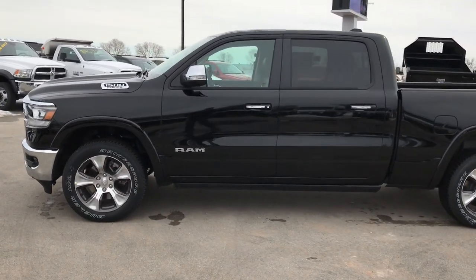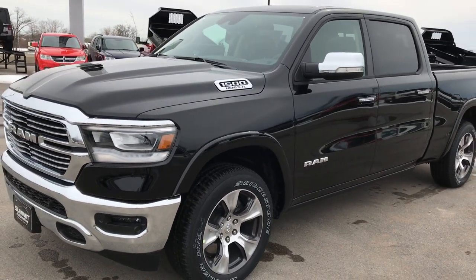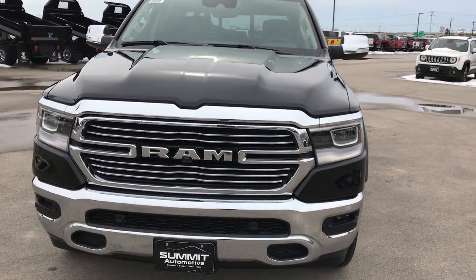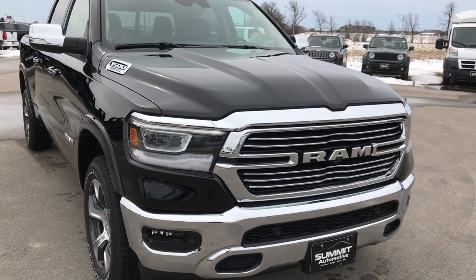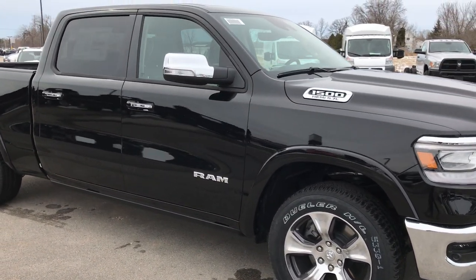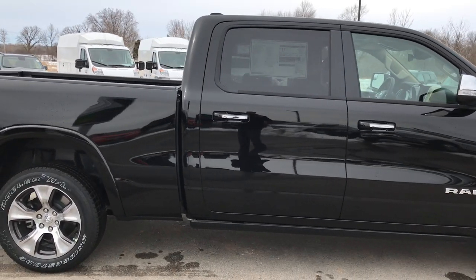We are here at Summit Automotive in Fond du Lac, Wisconsin, your new and used Ram headquarters. Today we are checking out the all-new 2019 Ram 1500 with the Laramie package. From this HD video you will be able to tell just how good looking the new Ram is and some of the new features. This one has just about every option that you could get on the new Rams for the Laramie package, and we will go through all those options and give you a good walk around here.